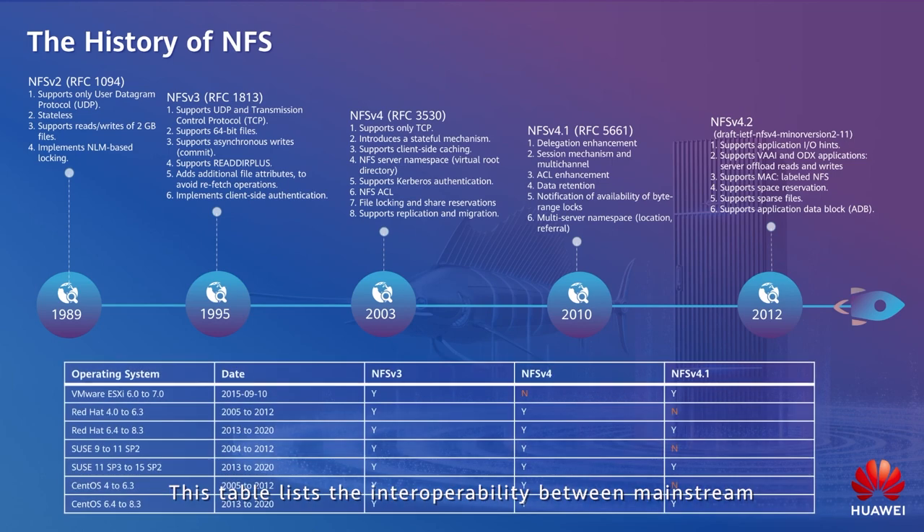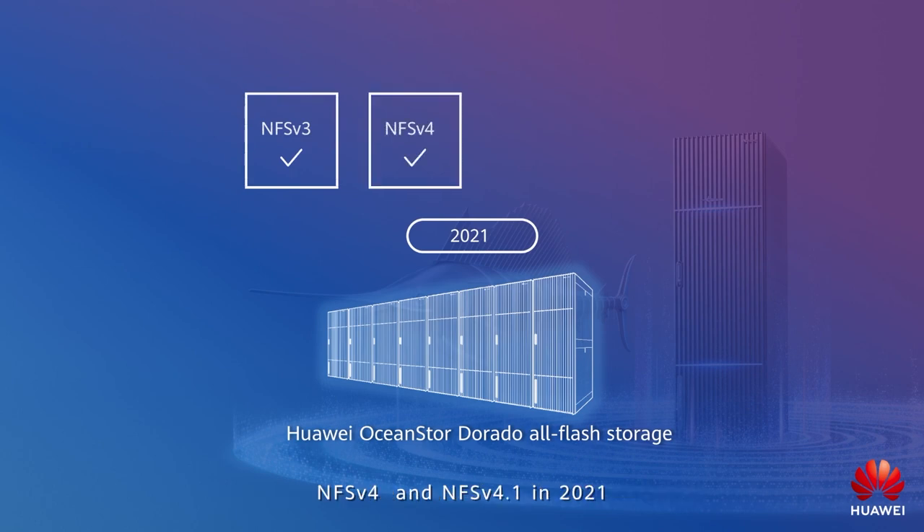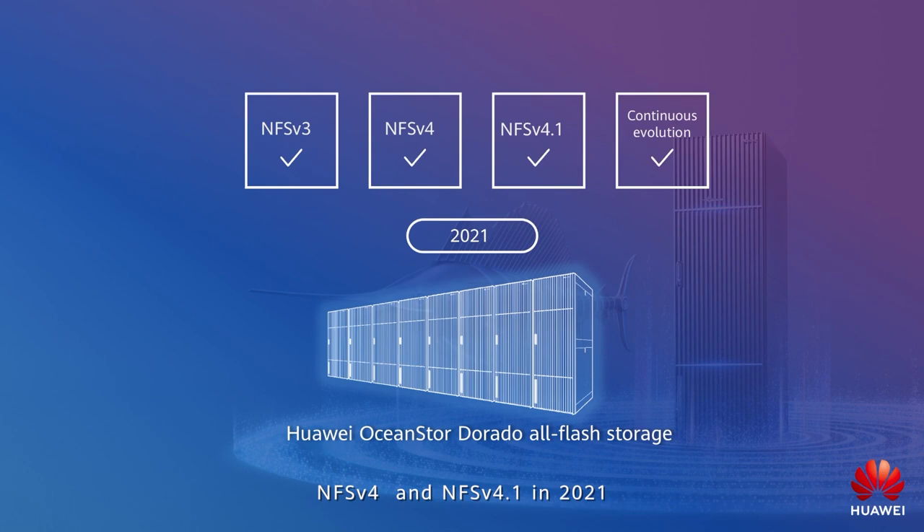This table lists the interoperability between mainstream operating systems and the versions of NFS. Huawei OceanStor Dorado supports NFS v3, NFS v4, and NFS v4.1 as of 2021, and will support later versions of NFS in the future.